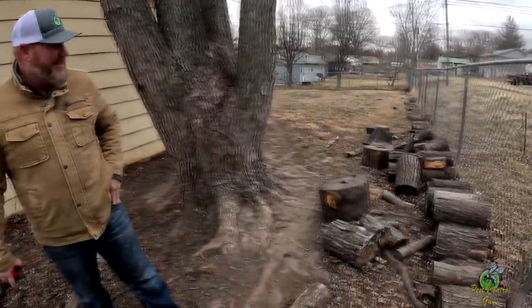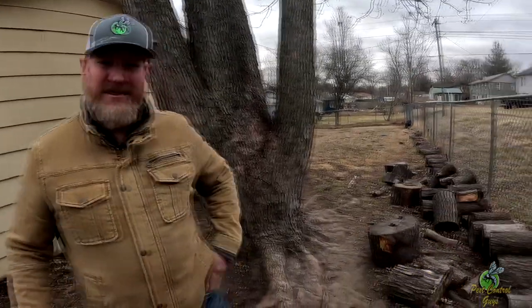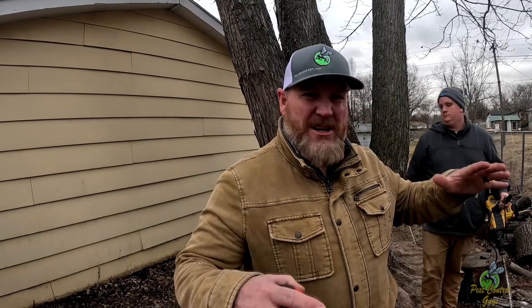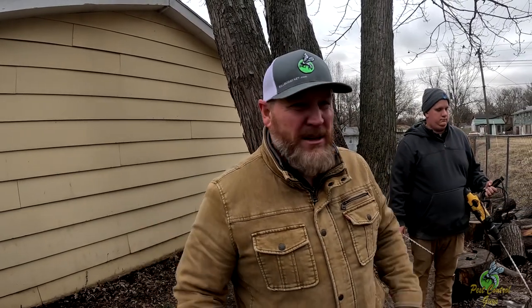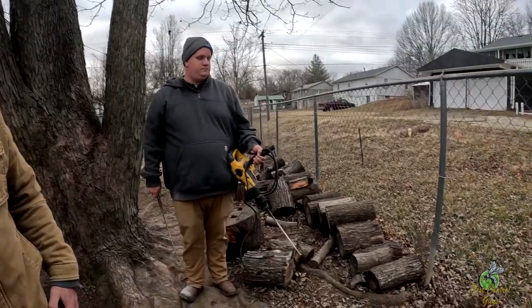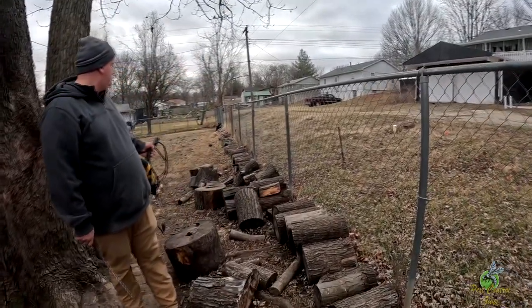We've got a slight issue — all this wood here draws termites. If you've got wood like this, get it up off the ground, maybe on blocks or metal. Get it away from the house. We've got wood right near the house and all of that draws termites. At least over here they've tried to get it as far away from the house as they could. But you as a homeowner need to be a little bit proactive. We'll let them know before we leave that they probably want to move that wood away from the house.